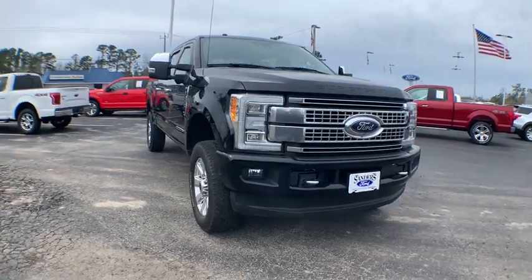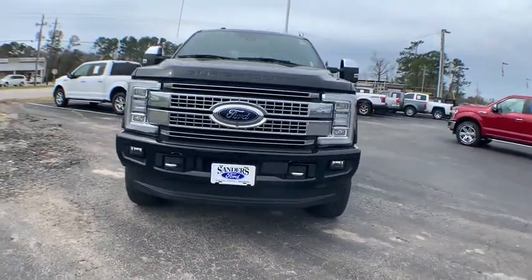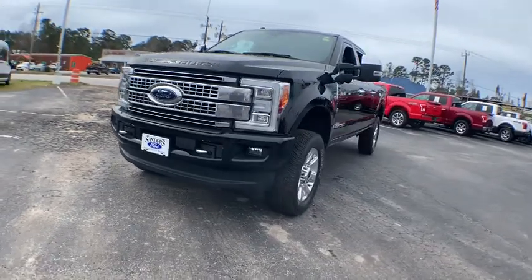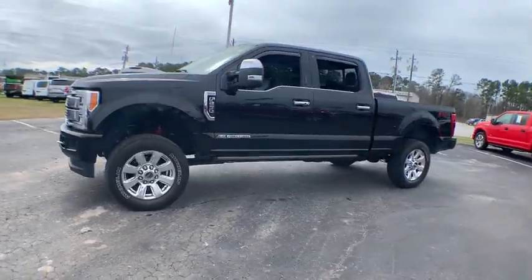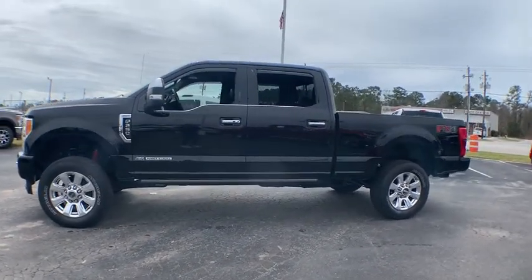Stop by and take a look at the 2017 Ford F-250 Super Duty. Head-to-head fuel efficiency, head-to-head towing, head-to-head torque. Ford F-250 Super Duty.